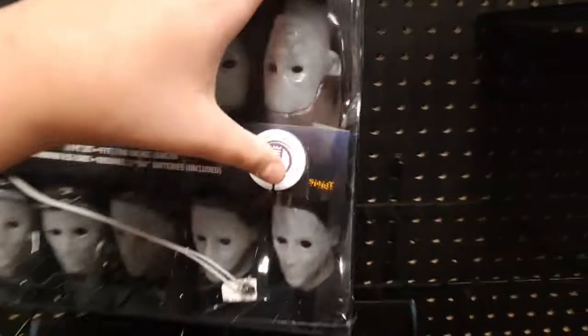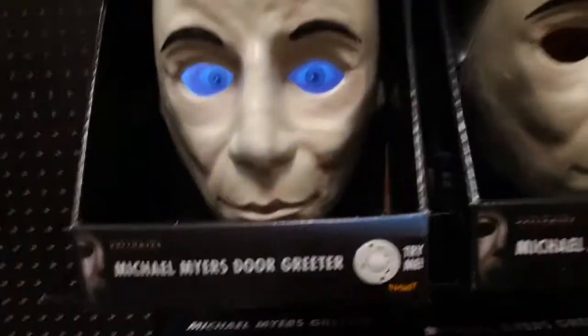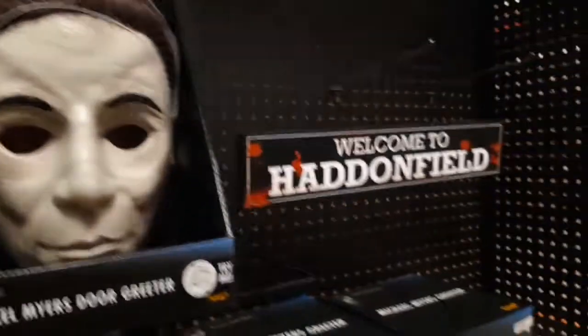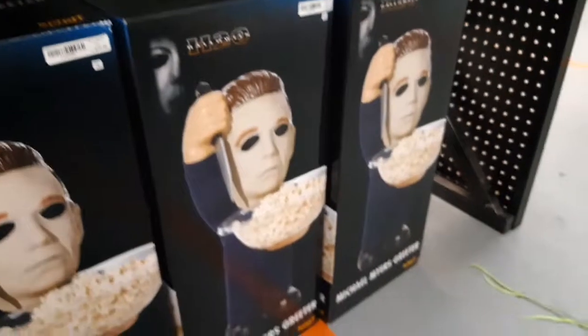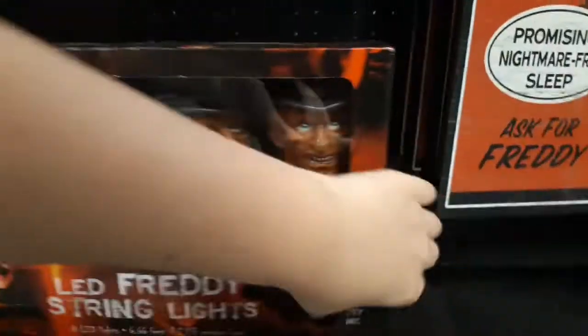They have the Michael Myers string lights — not working. Here's the Michael Myers door greeter, the 'Welcome to Haddonfield' sign, along with all of these Halloween H2O greeters. The masks look exactly the same from last time; nothing really changed. These aren't working either.